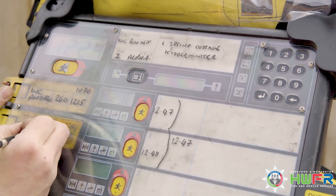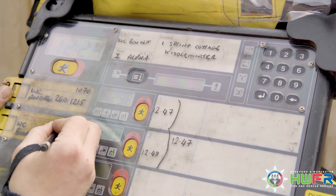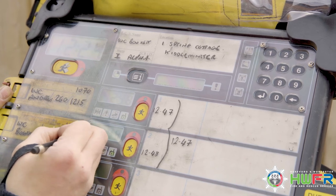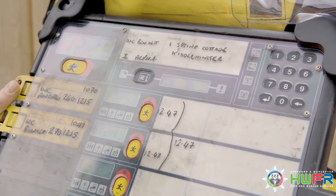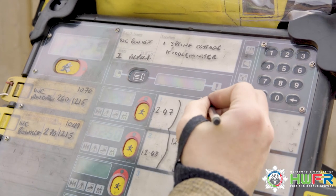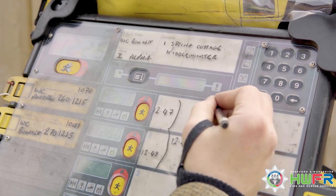Now they're ready to contact the BA team. They contact the team and confirm the brief. While confirmation is being made, they annotate the board.